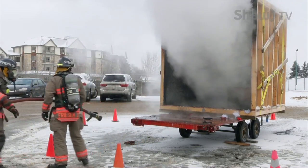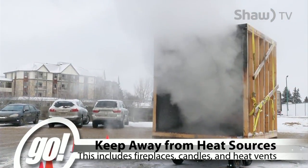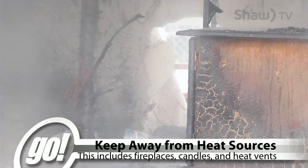Artificial trees are less flammable than real ones. You should also keep your tree at least three feet away from any heat sources such as fireplaces, radiators, candles, and heat vents.